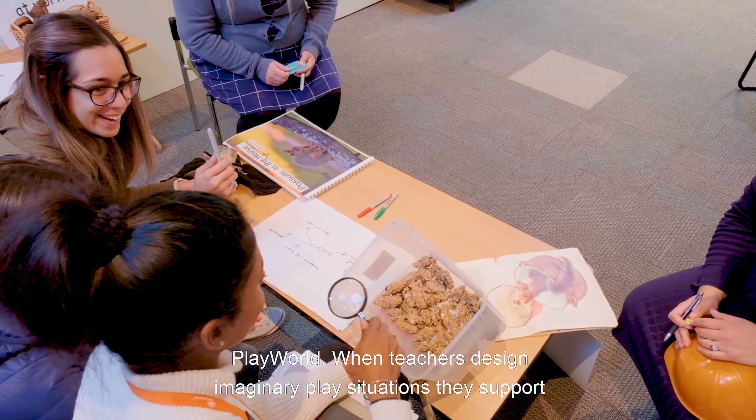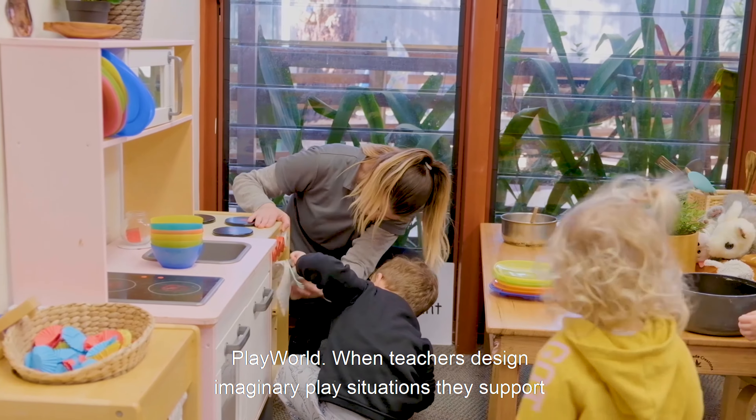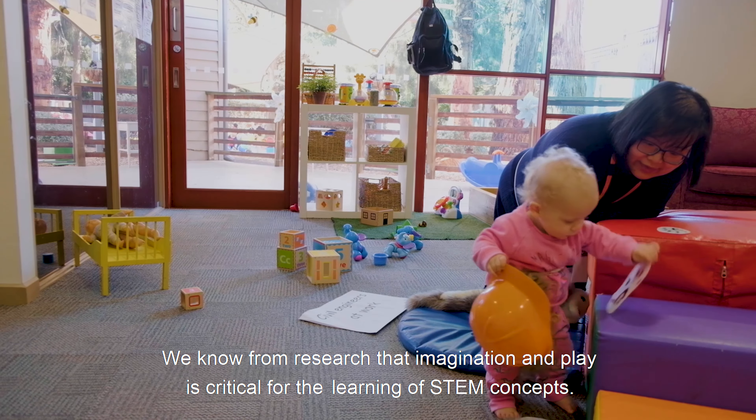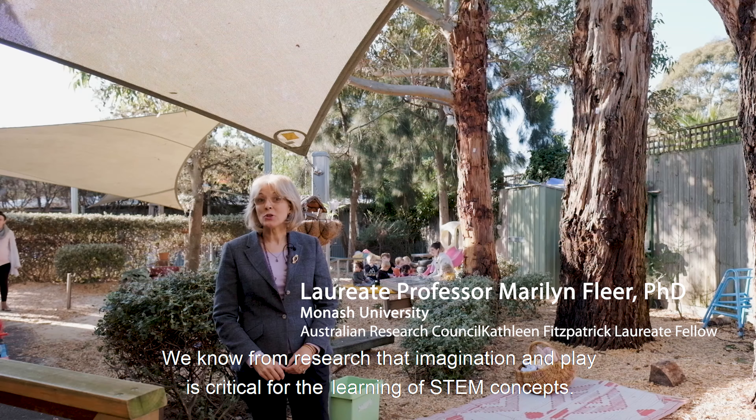When teachers design imaginary play situations, they support children's sense of wonder and exploration. We know from research that imagination and play is critical for the learning of STEM concepts.